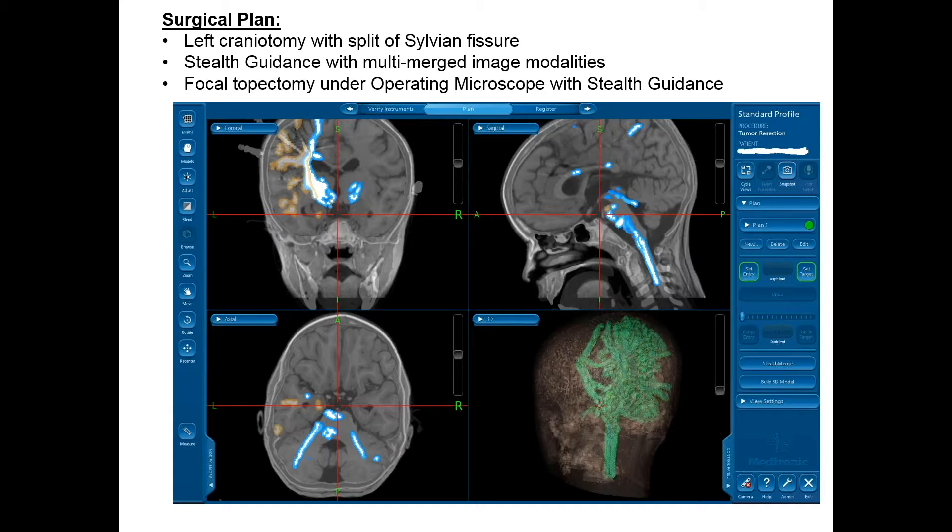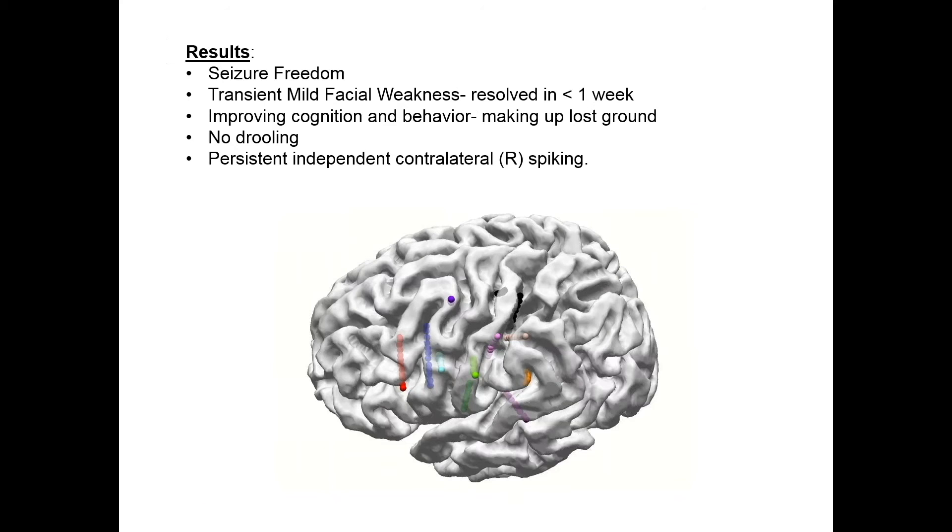This case wonderfully demonstrates how these technologies can be merged and fused on frameless navigation platforms. This is a Stealth-based platform, but BrainLab works equally well — they're all DICOM-based. This is MRI with superimposed diffusion tensor imaging showing us both the descending tracts and motor cortex, as well as the superior longitudinal fasciculus. Superimposed on that are our depth electrodes from SEEG placement utilizing ROSA, so we could literally cross-reference in real time exactly where we were, to perform a safe and very focal resection immediately adjacent to very eloquent cortex.